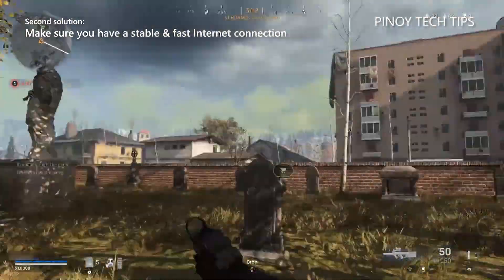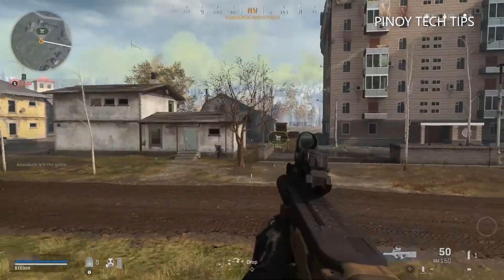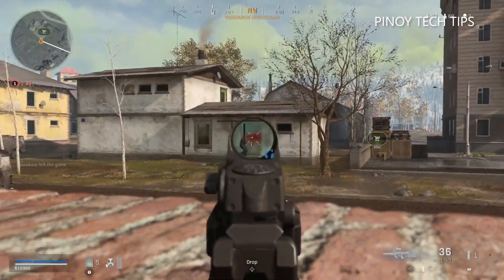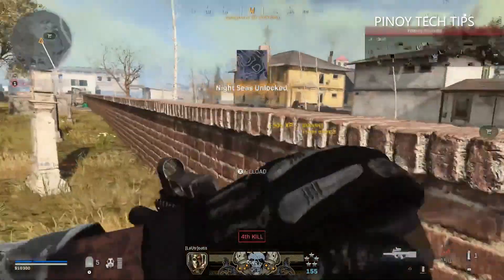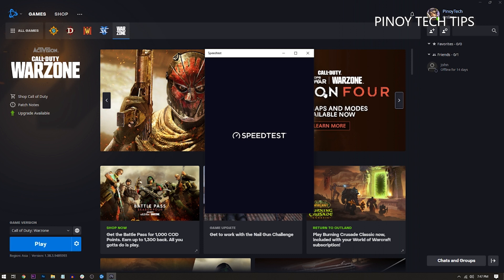Second solution: check your internet connection. Another thing you need to do is check if your computer has a stable and fast internet connection. All updates, however small or big, have to be downloaded, and you need a stable connection to be able to do that.